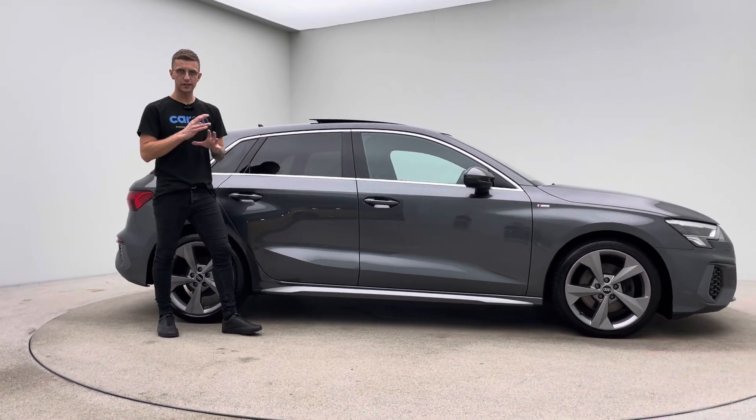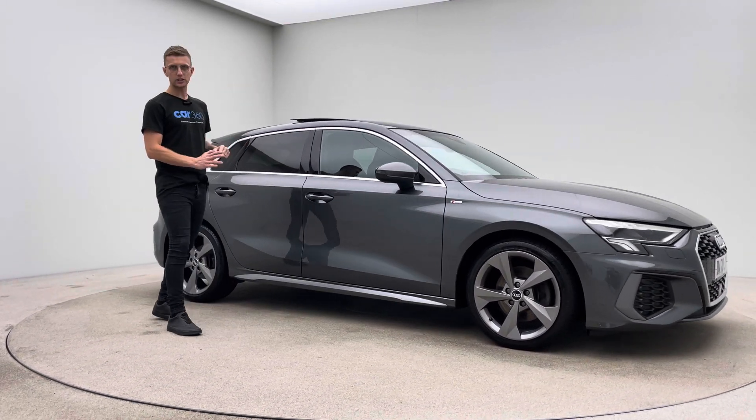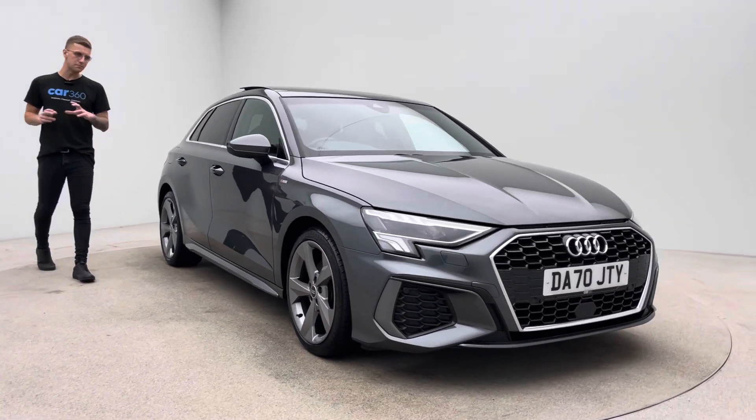Aesthetically, you'll find the car free of any dents, scratches, or scuffs. The alloy wheels are free of any blistering, corrosion, or curb damage, and the inside of the car is free of any rips, tears, or burns.